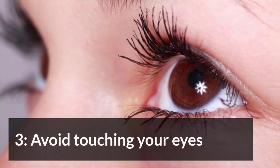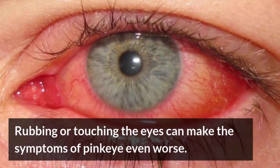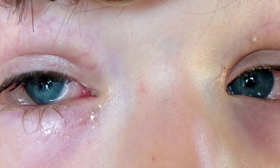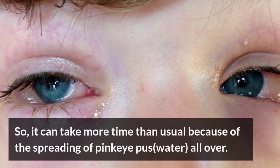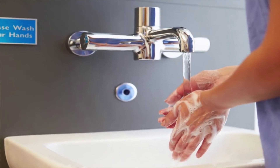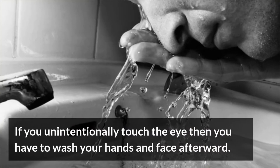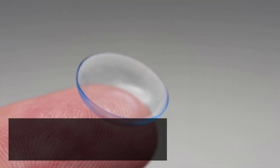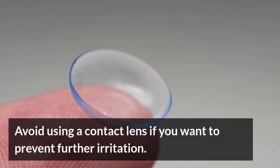Avoid touching your eyes. Rubbing or touching the eyes can make the symptoms of pink eye even worse, and it can take more time than usual because of the spreading of pink eye pus. If you unintentionally touch the eye, then you should wash your hands and face afterward. Avoid touching a contact lens if you want to prevent further irritation.